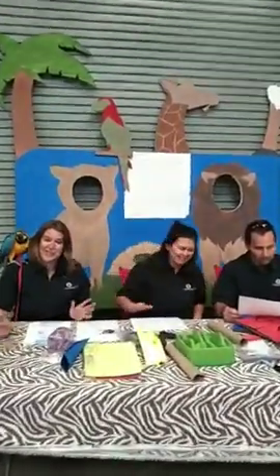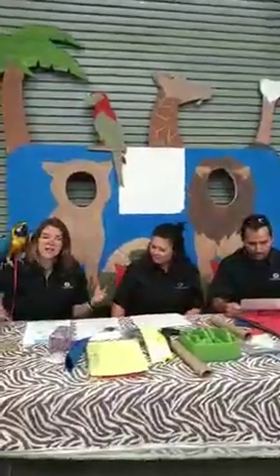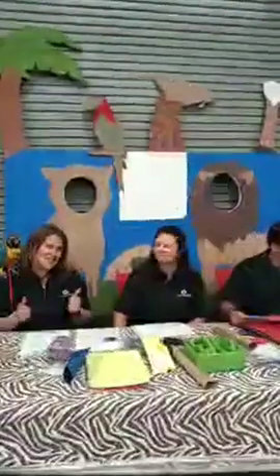Hi guys, welcome to our live stream for today. Thank you so much for tuning in to our streaming safari. I'm Caitlin. I'm Caroline. I'm Robert. Nice to meet you guys. We're doing some enrichment chats today. We have a lot of enrichment items. We're going to talk about what enrichment is, why it's important, and how much fun it can be.